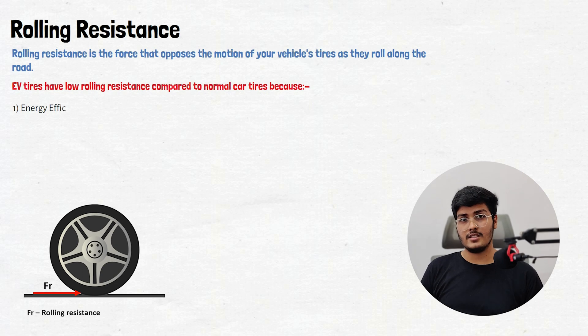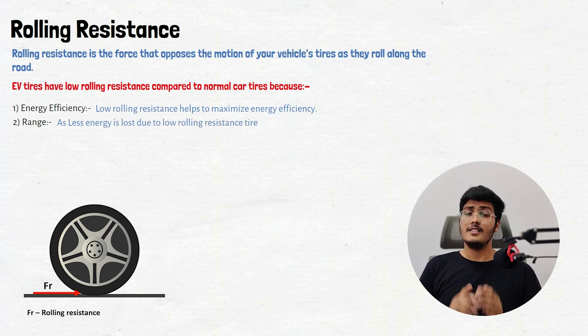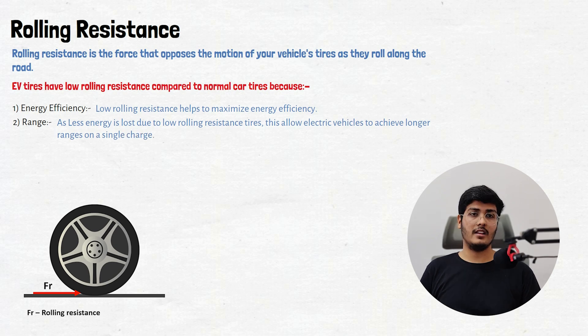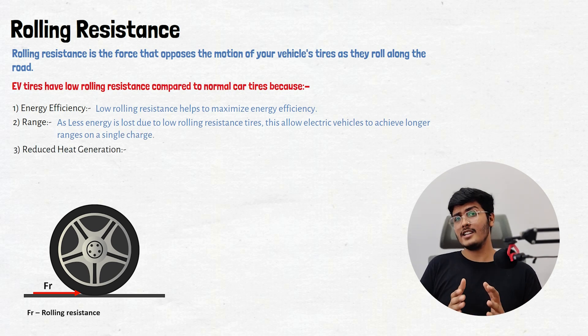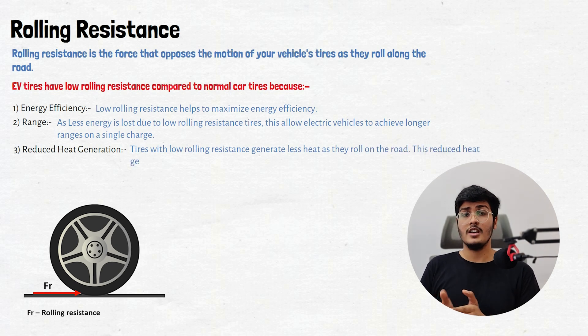Number one is energy efficiency. Low rolling resistance helps to maximize energy efficiency, as less energy is lost due to the low rolling resistance tire — this allows the electric vehicle to achieve a longer range on a single charge. Number three is heat generation. Tires with low rolling resistance produce less heat, which increases tire life and reduces tire wear.